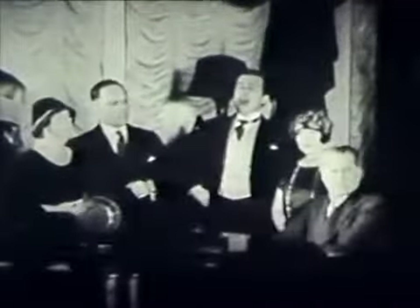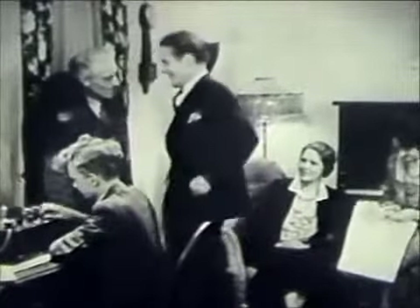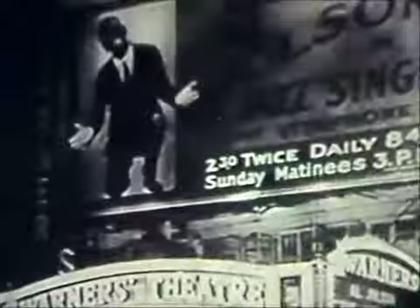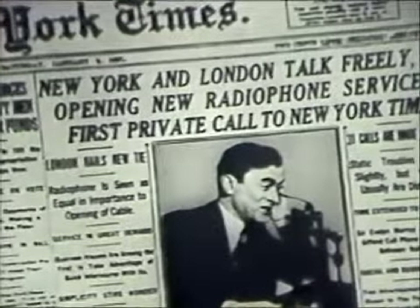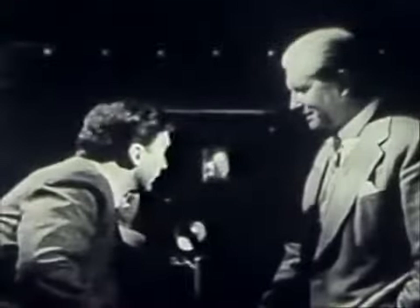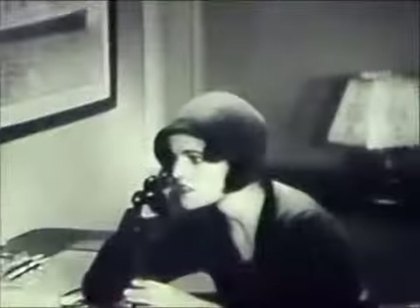1920 brought the beginning of radio broadcasting, but a vacuum tube radio receiver was a real luxury. Then the next 10 years gave us talking motion pictures, trans-oceanic radio telephone service, television demonstrations, and ship-to-shore telephony.